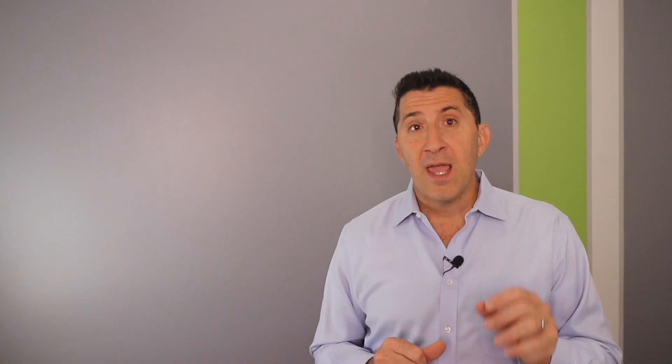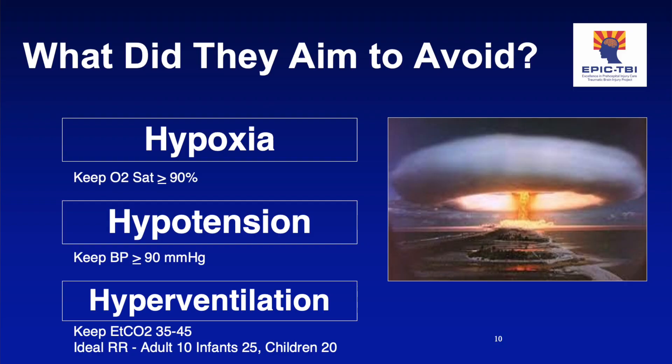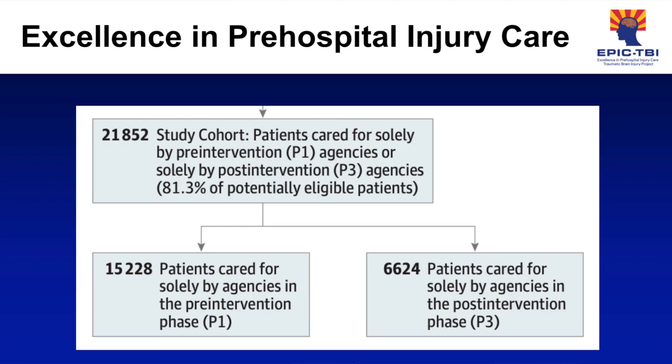Number one: hypoxia. The goal was to keep sats at 90% and above, and therefore they advised that every patient get a non-rebreather at 15 liters. Second, they advised to avoid hypotension, which they defined as a systolic of 90, and for which they recommended infusing isotonic IV fluids. Lastly, they sought to avoid hyperventilation by keeping end-tidal CO2 between 35 and 45, with an ideal respiratory rate of 10 in adults, 20 in kids, and 25 in infants.